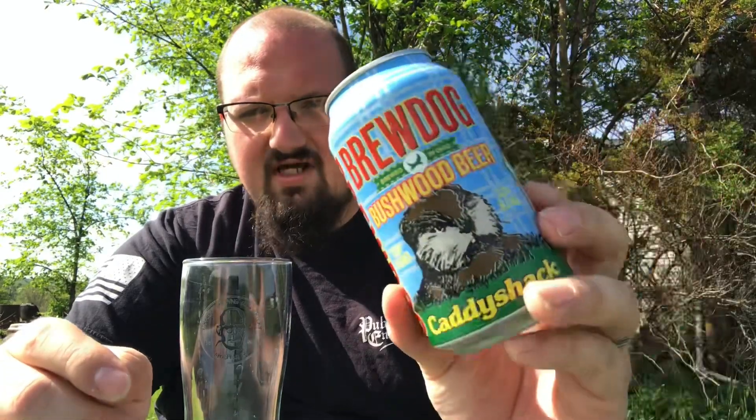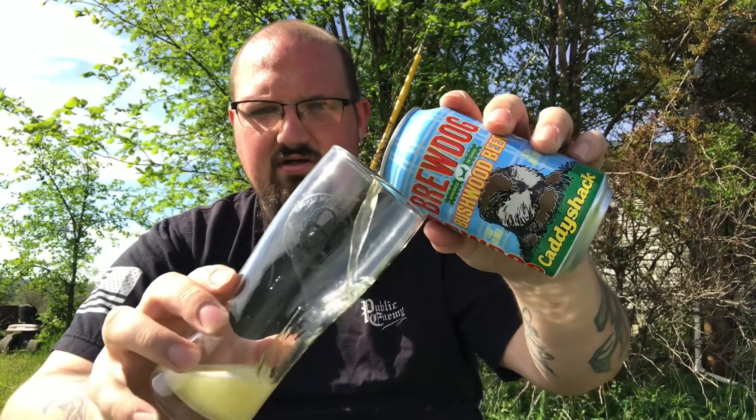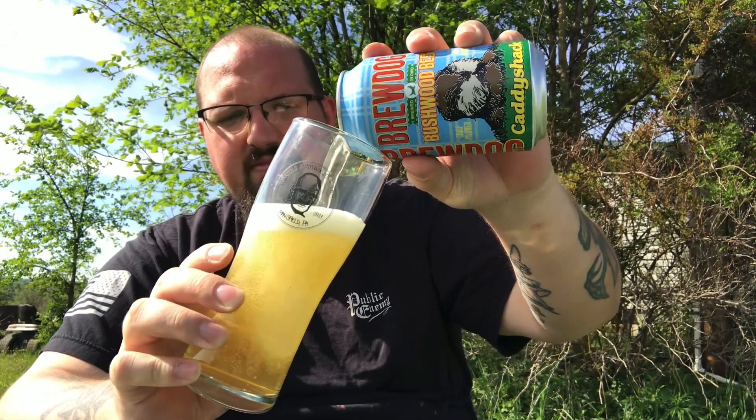This is the second that I've had from them — at least I think it's the second they've done. They did a Christmas Vacation one around Christmas time, which was good. I can't even remember what style it was now — it was more like a Christmas ale. I wish I could remember but I can't. It's got the famous gopher on it. I love the fact that they're doing classic 80s movies-inspired beers.